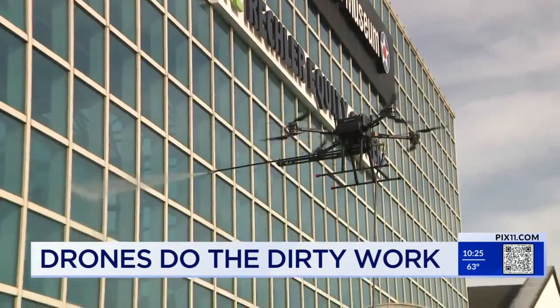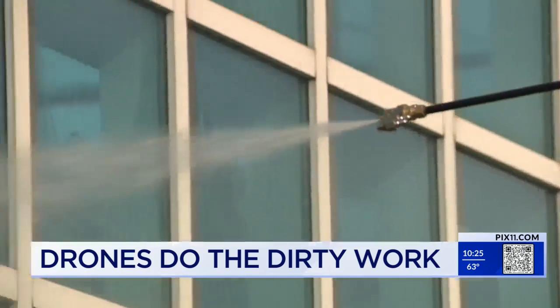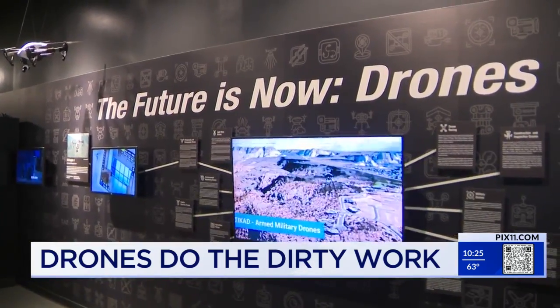It's completely hands-off. The drone hovers about three to six feet from the structure. We have a new exhibit — it's part of our Future Is Now campaign, which is the world of drones.